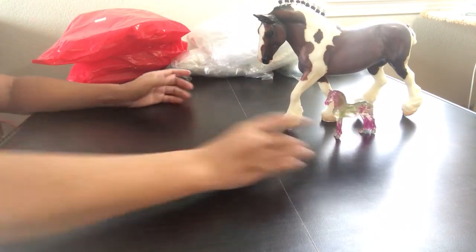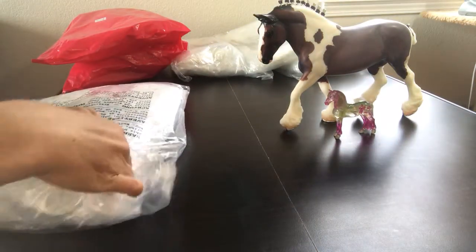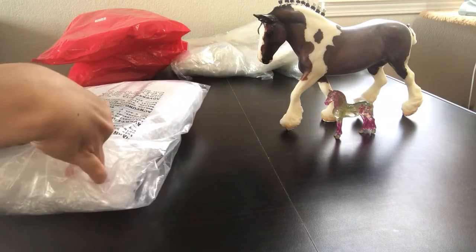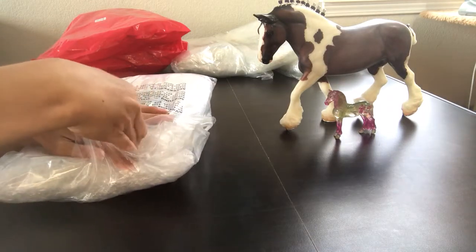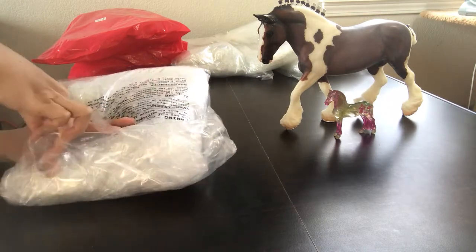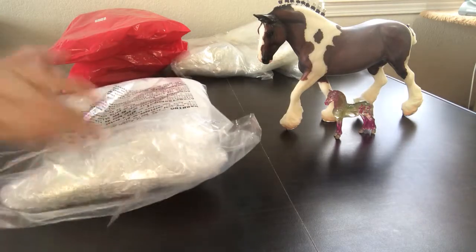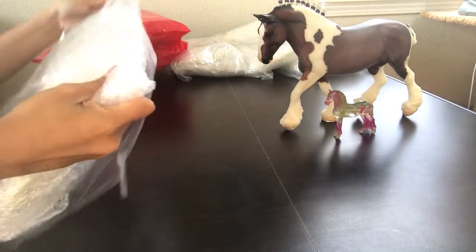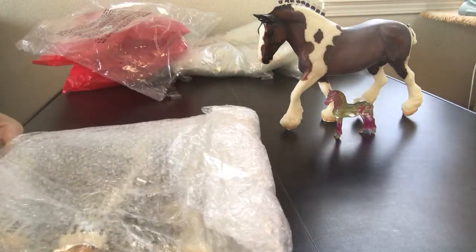I thought maybe it would be fun to open a second Vahana for compare and contrast. These are just the Vahanas — they only came in matte, they did not come in matte and glossy. The Indoo and the Saffron came in matte and glossy, but Vahana only came in matte. We do inspect our models before shipping them back out to customers to make sure everything's in good shape.